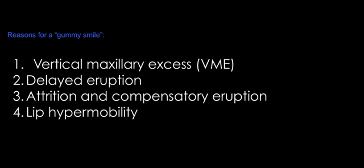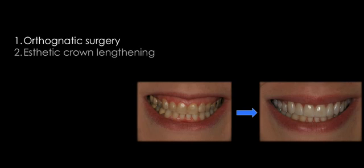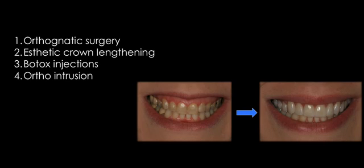Some patients have lip hypermobility — a very strong muscle pull. When they smile, the muscle pull is so significant that the lips are stretched to the sides and a lot of gum tissue shows. These patients have a normal rest position, so it's mostly the muscle pull. Based on the diagnosis, you can offer treatments such as orthognathic surgery for vertical maxillary excess, aesthetic crown lengthening for delayed eruption patterns, Botox injections for the hypermobile lip, or orthodontic intrusion, which moves the teeth and supporting structures apically to reduce the gummy display.